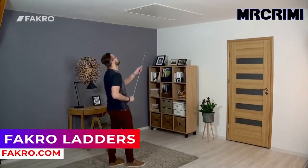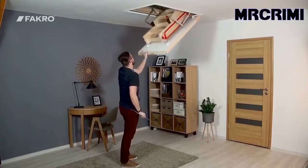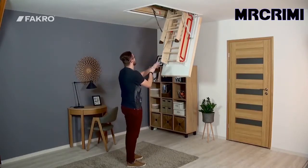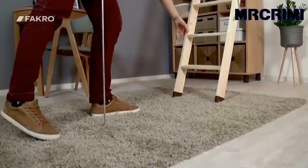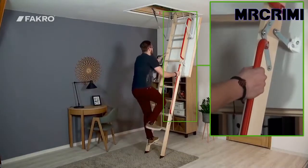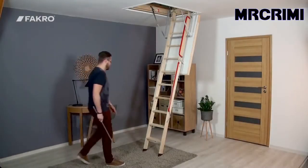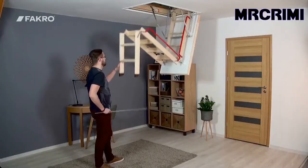Loft ladders allow safe and easy access to non-inhabited loft spaces, preventing the need for installing space-occupying and costly staircases. Farco folding ladders only require a little space. When folded, these sections are hidden inside the loft space, which maximizes space in the room below.